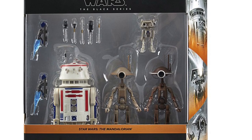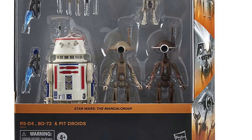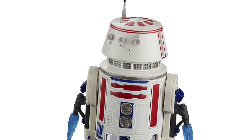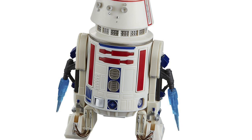Coming to us from GameRant, we have new Black Series reveals happening right now. These will apparently be a Target exclusive, available this summer: RS-D4, B-272, along with the Pit Droids and 2.11 Chickawatts.